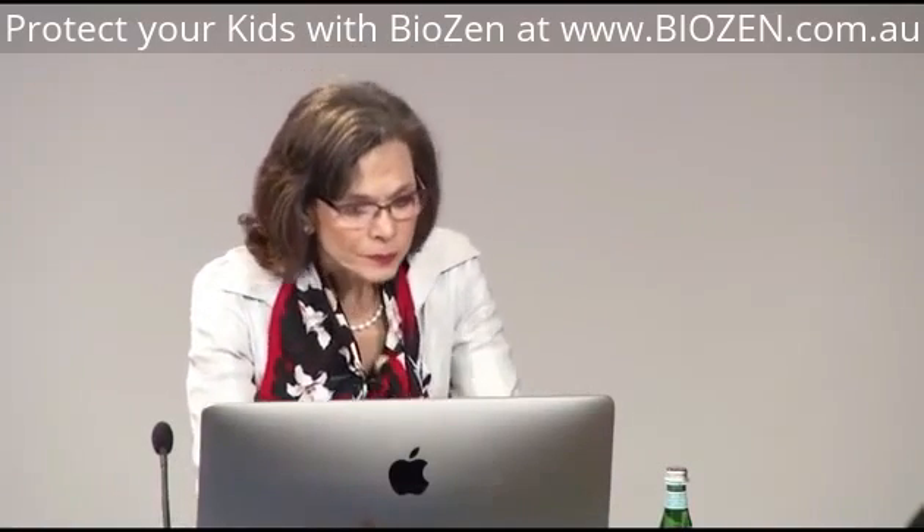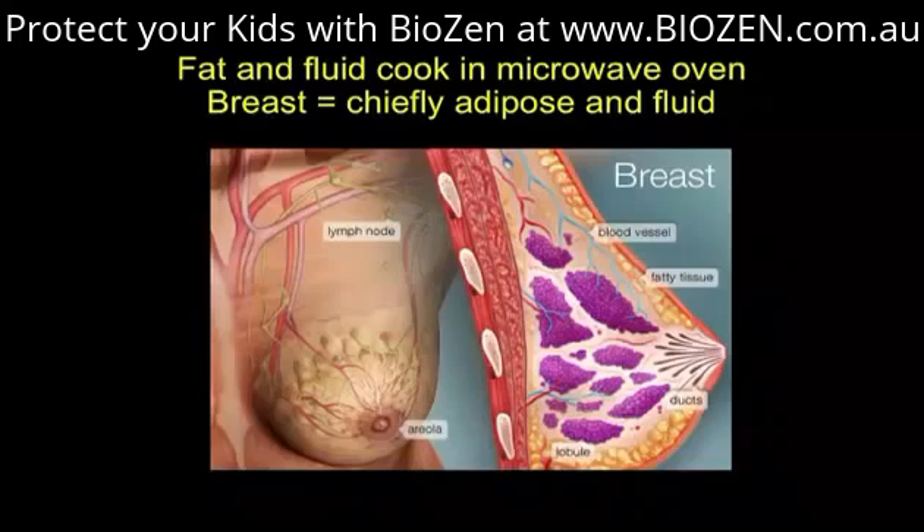Now, the breast. The breast is mostly fat and contains a lot of fluid. Things that contain fat and fluid cook faster in a microwave oven. A cell phone can't cook anything — mobile phones do not pop popcorn, that was a fraud — they don't make any heat we know of, but they do go through things that contain fat and fluid.